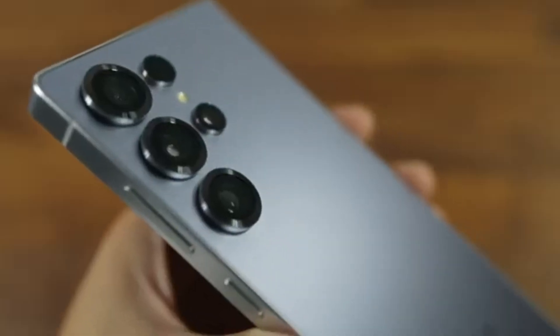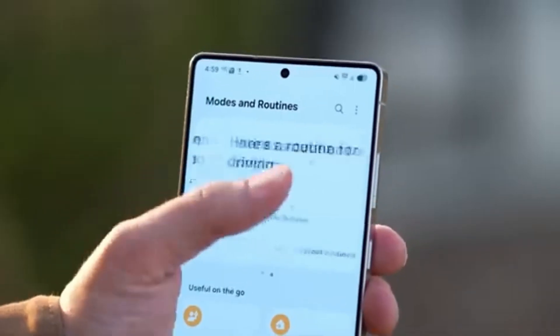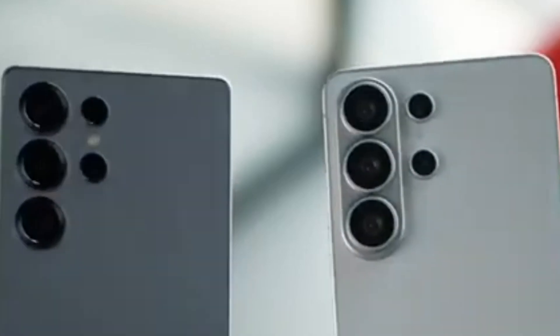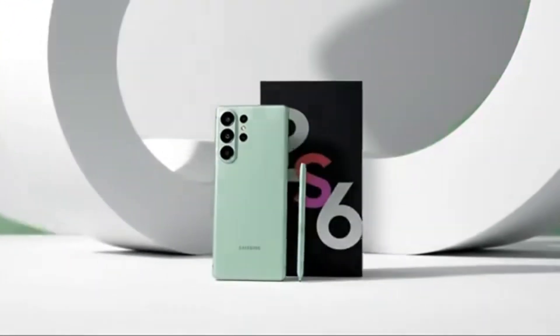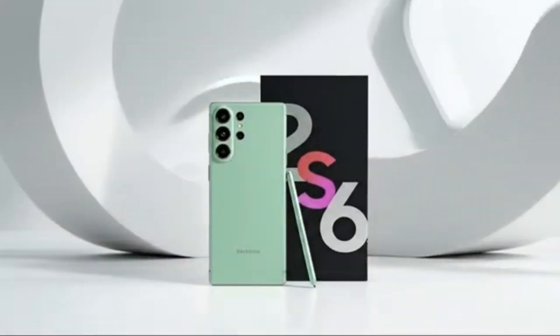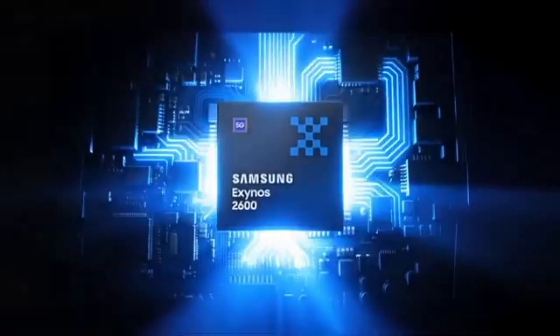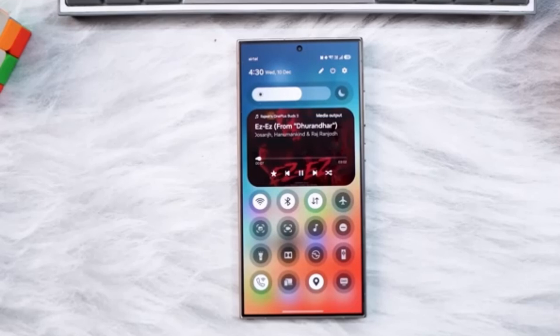One of the most important changes lies at the heart of the device: the processor. Samsung recently introduced its Exynos 2600, the world's first smartphone chip built on a 2nm process, marking a major technological milestone. However, multiple leaks suggest Samsung will take a different approach for the Galaxy S26 Ultra. Instead of using Exynos in some regions, the Ultra model is expected to ship globally with Qualcomm's Snapdragon 8 Elite Gen 5. According to reliable insiders, the Exynos 2600 will likely be reserved for the standard Galaxy S26 and S26 Plus in select markets, while the Ultra is expected to rely entirely on Snapdragon.